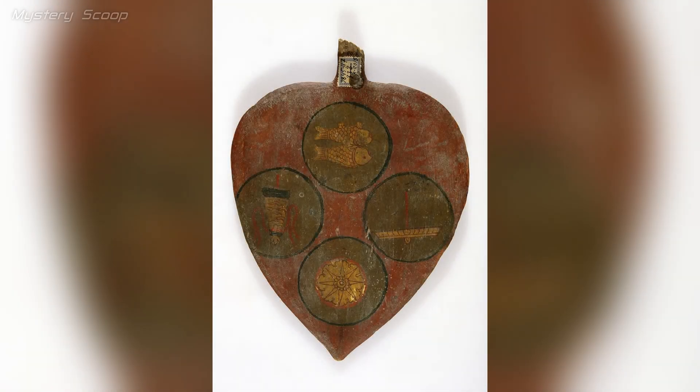The leaf-shaped altar decoration from Xixia, also known as Western Xia or Great Xia, dating back to the early 13th century. Xixia was a medieval Tibetan Buddhist kingdom located in what is now northwestern China. This leaf-shaped decoration likely played a role in religious rituals or temple ornamentation, reflecting the rich artistic and spiritual heritage of the Xixia culture.